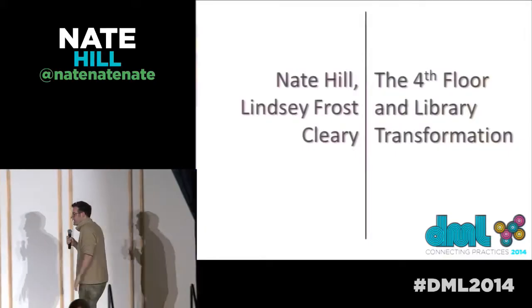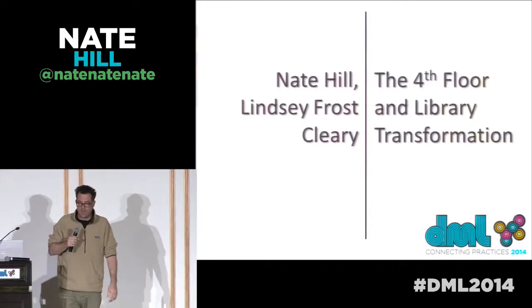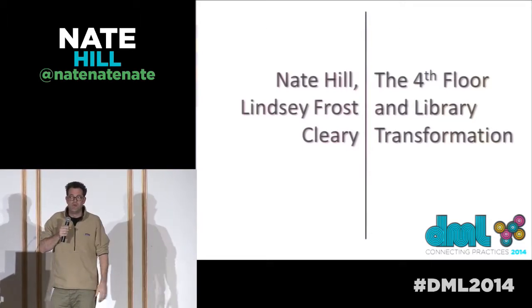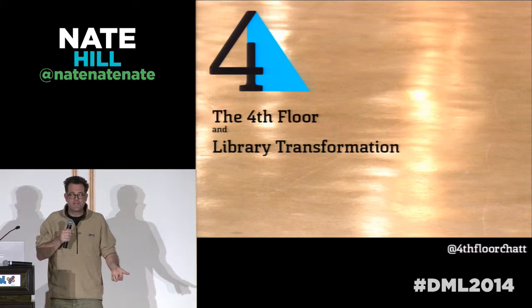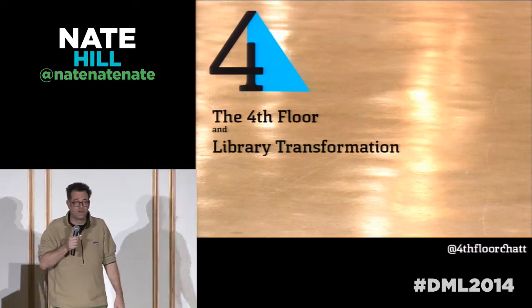Hey, I'm Nate Hill, Assistant Director of the Chattanooga Public Library. Lindsay is not with us right now. I'm up here, I'm winging it, you guys. I don't have this thing all scripted out. What I'm going to tell you about is how we took what was assessed as one of the worst libraries out there about a year and a half ago and transformed it into something totally awesome.